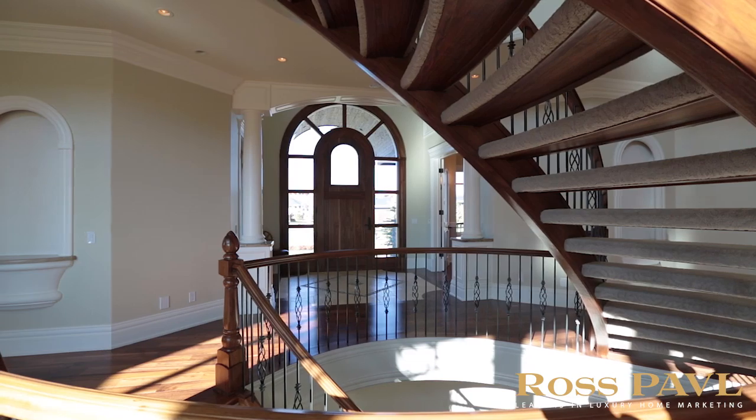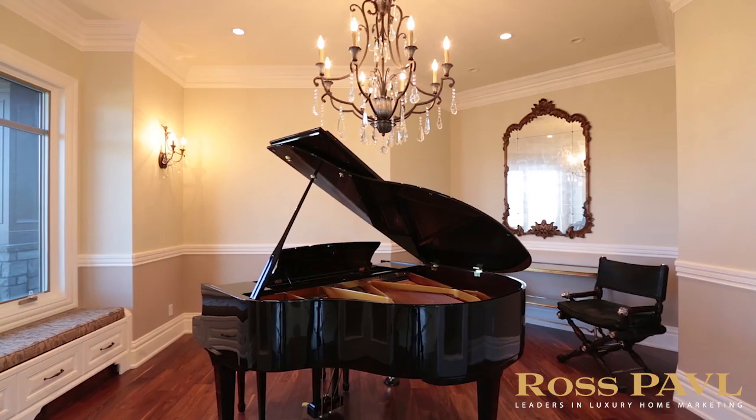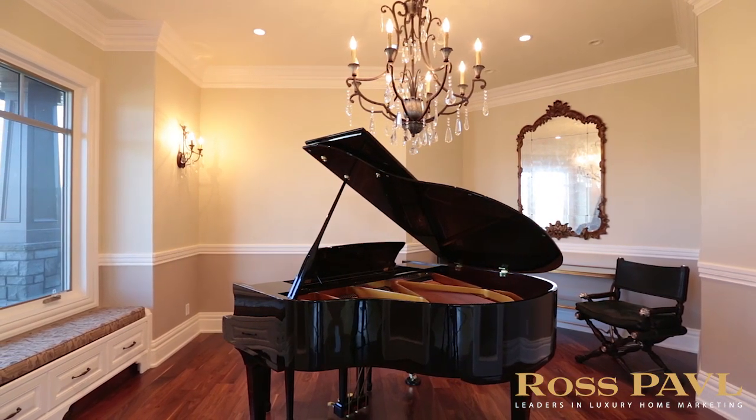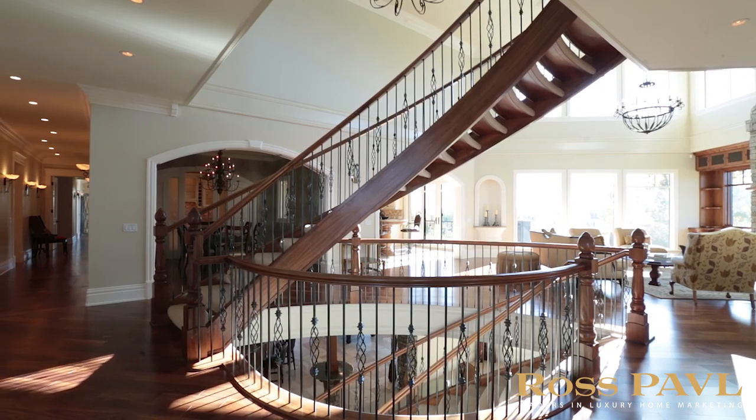Stepping through the amazing solid walnut front door, you are greeted with a vaulted grand foyer, piano room, an office space with custom built-in shelving, and an open spiral staircase spanning all three levels.